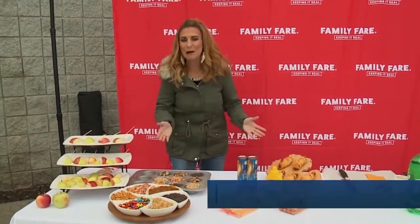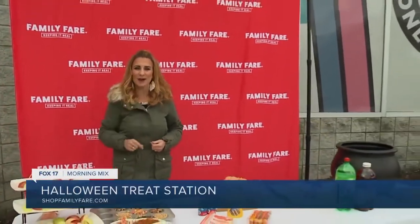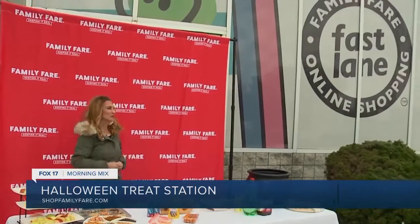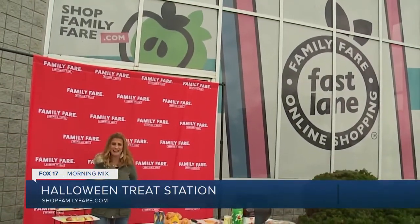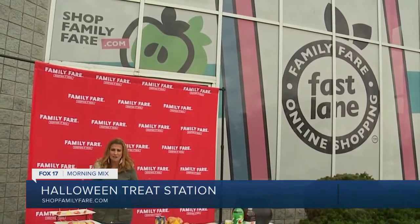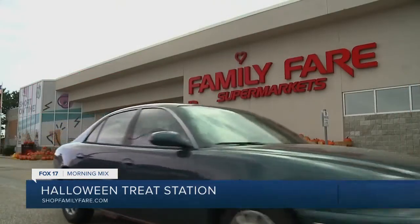Sweets and treats are a big part of the Halloween spirit, right? But if you're always in a time crunch, running into the store is not always an option. Our friends at Family Fair have you covered with their Fast Lane Shopping. You can go online, click those coupons, save some awesome bucks, and still have a wonderful time with your family this Halloween season.